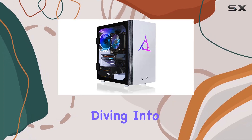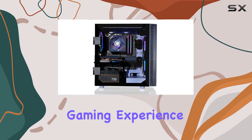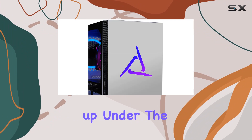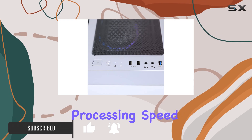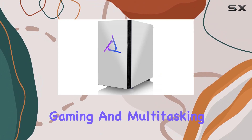Hey everyone, today we're diving into the Clex Set gaming PC, a powerhouse designed to elevate your gaming experience to new heights. Let's break it down. First up, under the hood, we have the AMD Ryzen 9 5900X CPU with its lightning-fast processing speed of 3.7 gigahertz — you can say goodbye to lag and hello to seamless gaming and multitasking.